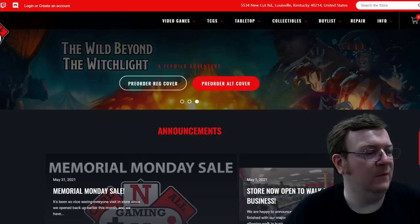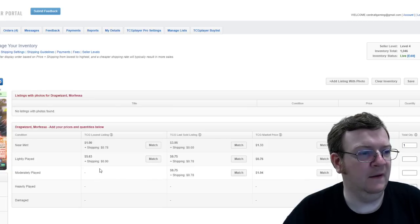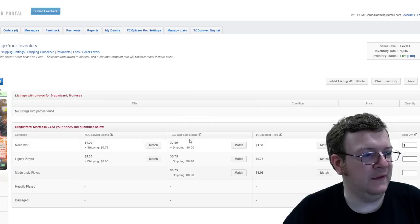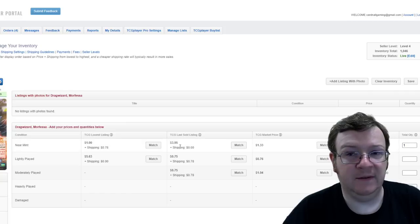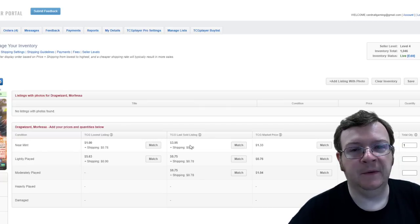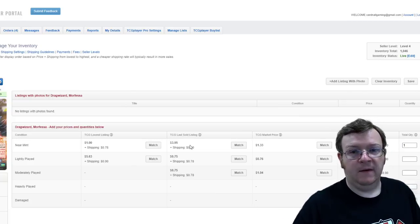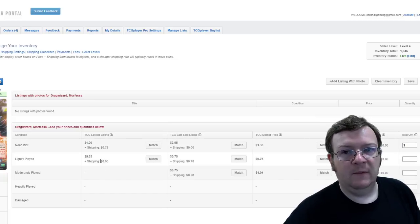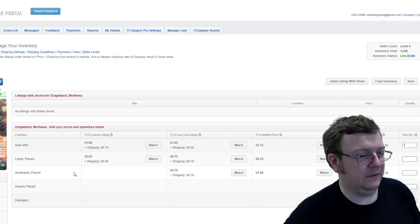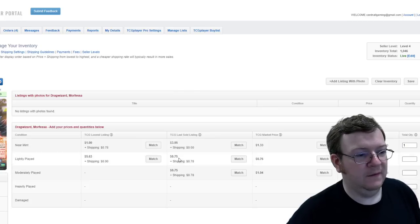So let's take a look at TCGPlayer. This is the seller portal side of TCGPlayer. It used to be — this little column here, this is a Vanguard card — this little column is the last sold listing for that condition and the price that it sold at. Super useful information when you go to price something out and put it up for sale, because that gives you at least some sort of barometer of what somebody was willing to pay for a card.